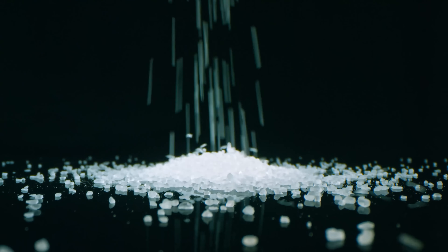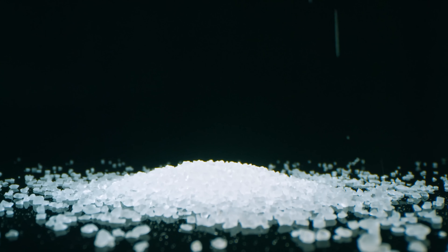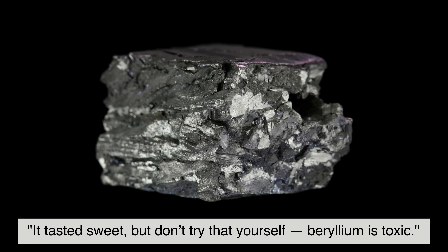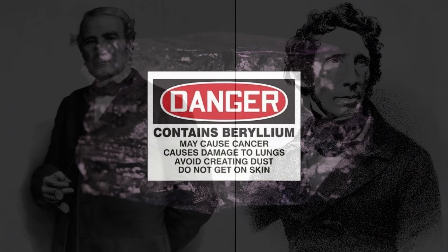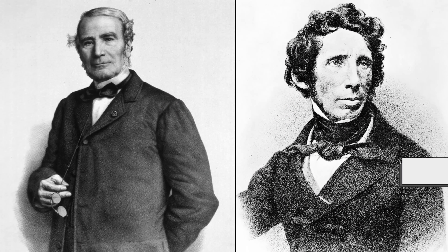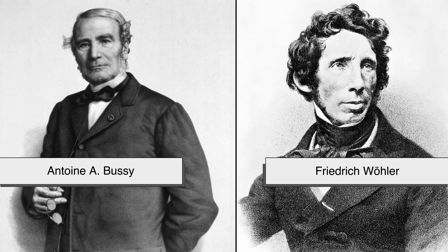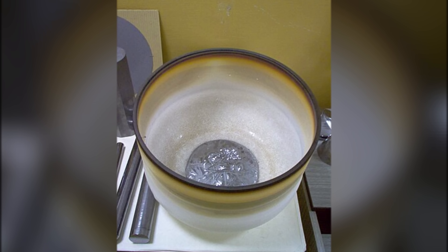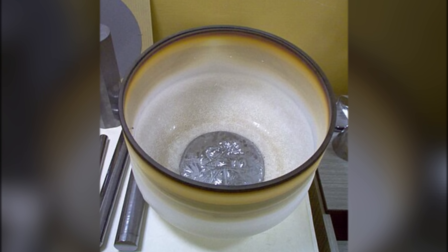For decades, chemists debated what this new substance was. One early name was glucinium, from the Greek glycus meaning sweet, because the salts tasted sweet. As Live Science dryly notes, it tasted sweet — but don't try that yourself, because beryllium is toxic. Then, in 1828, two chemists — Friedrich Wöhler in Germany and Antoine Bussy in France — independently did what Vauquelin couldn't: they isolated the metal itself by reducing beryllium chloride with potassium. That was the true birth of beryllium as something we could study and use.